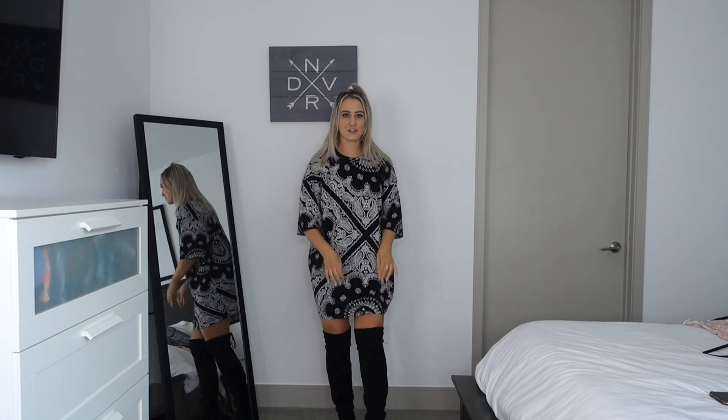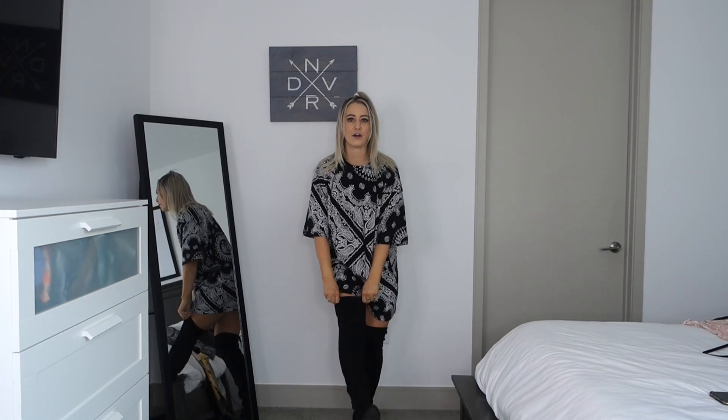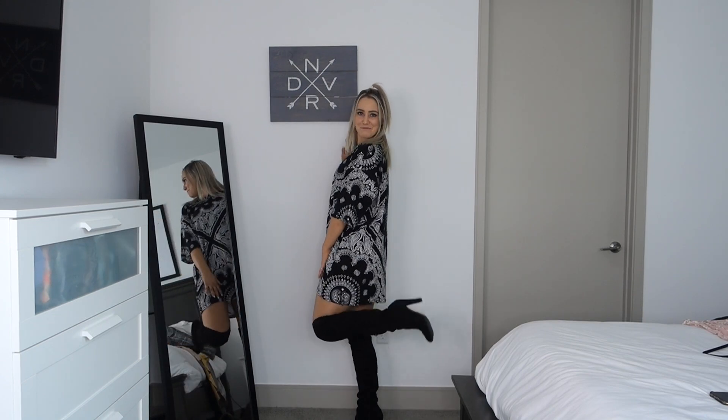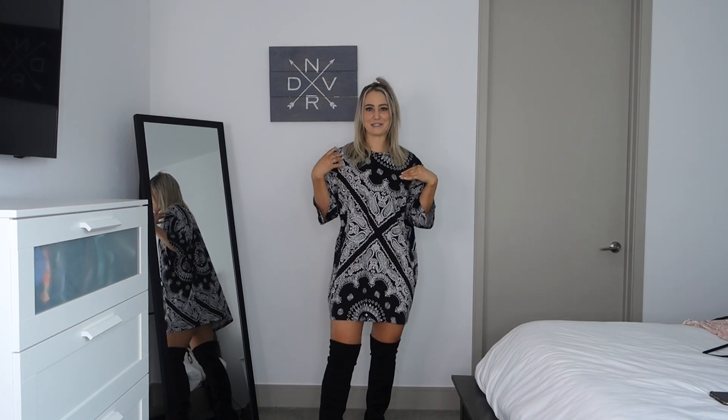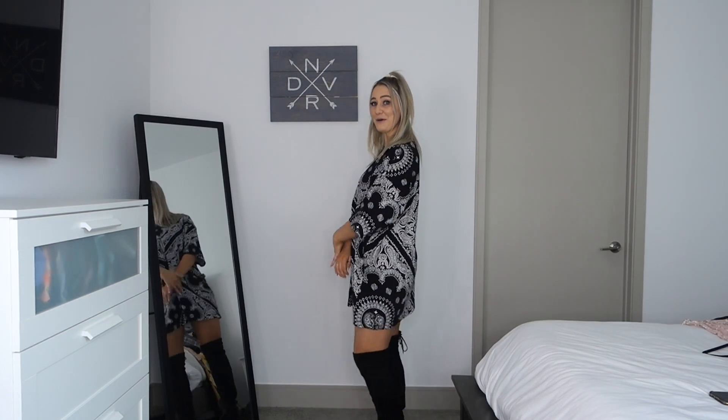Again, super casual, but pairing it with the over-the-knee boots spices it up a little bit. I don't know what it is about bandana print but it's been having a moment for me. I got a bandana print swimsuit and cover-up recently too — something I never thought to put on anything but a bandana until now, but I really like it.